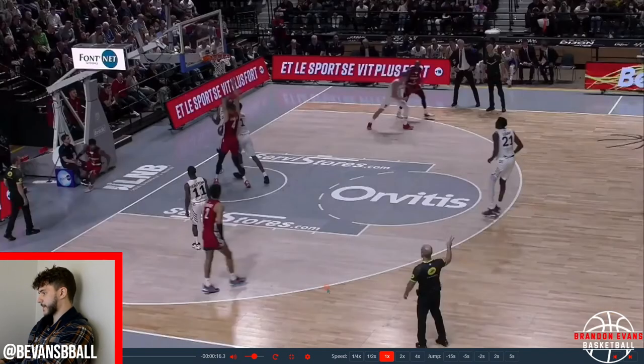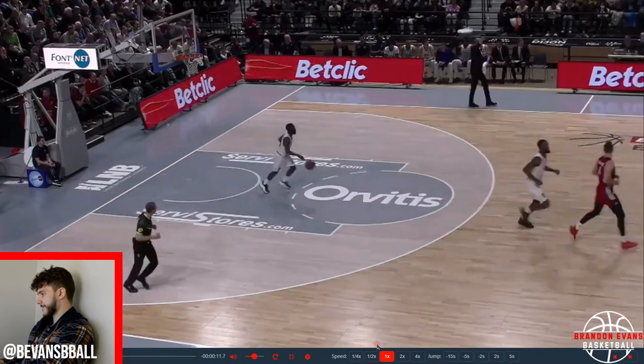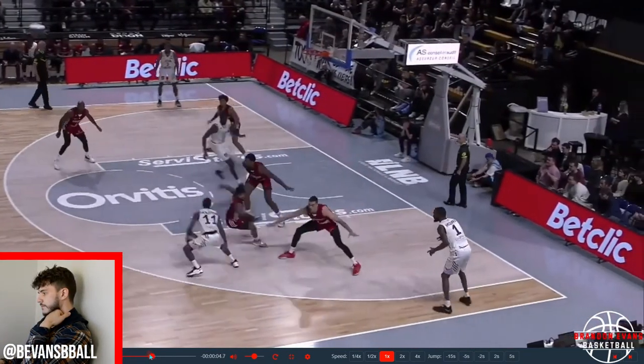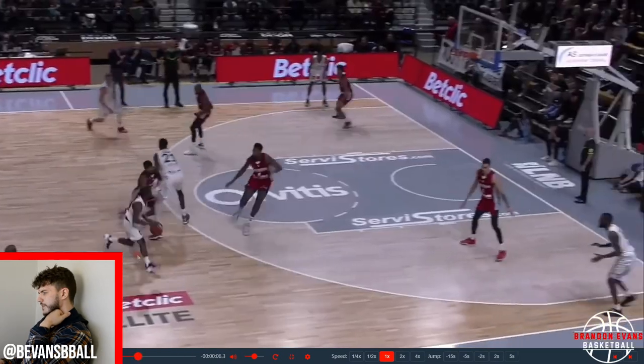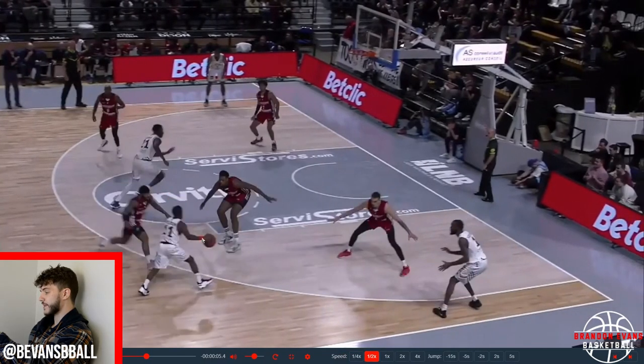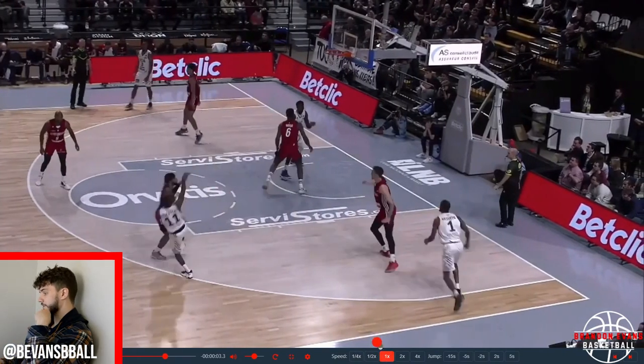He loves that under-the-leg wrap — but what set that up? What made that move work? This hang dribble right here, that change of pace — that's what made it work. Got his defender to relax, now the defender has to recover and sprint back. Perfect time to snatch again. Look at that shin angle — all his weight is on that leg, shin angle is there, snatch. That's a great move.